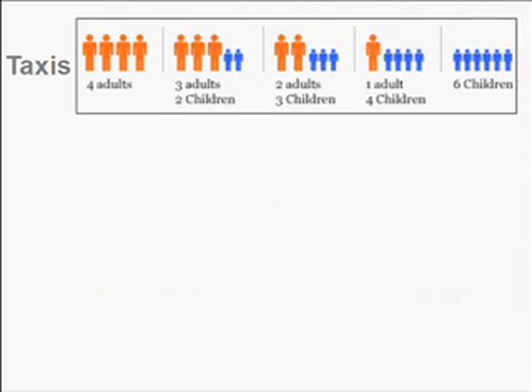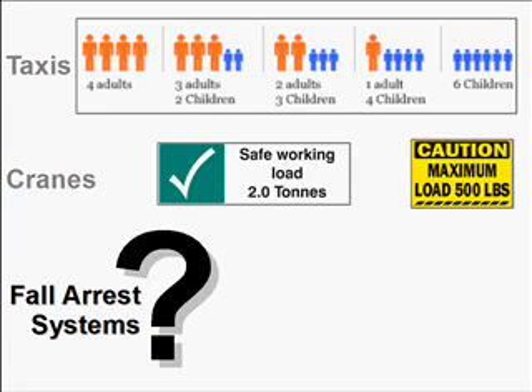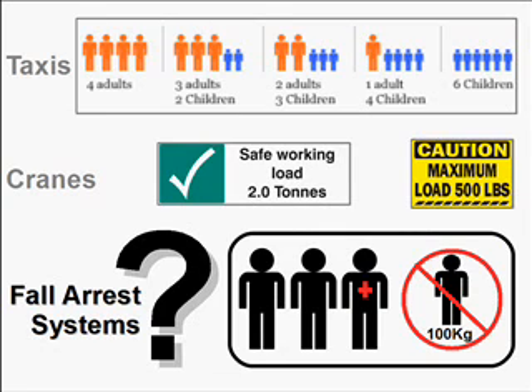In Singapore, taxis display their capacity — excluding the driver — for adult passengers. For cranes, we also have the safe working load and maximum loads displayed. What about fall arrest systems? The capacity of the system should be displayed and it should match the number of users required to carry out the job. Here, it shows capacity for a maximum of three workers including the rescuer, and each worker should not exceed 100 kg — which is also the weight limit in the European equipment standards.